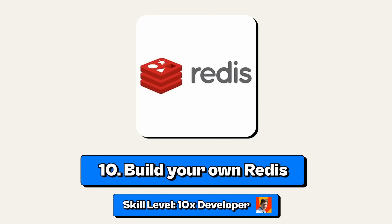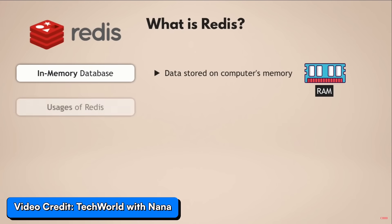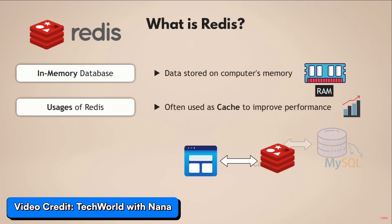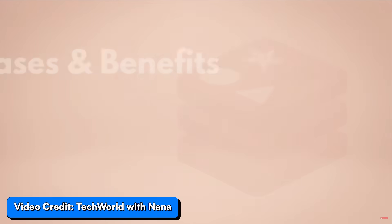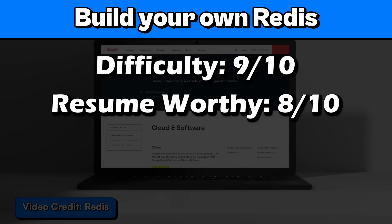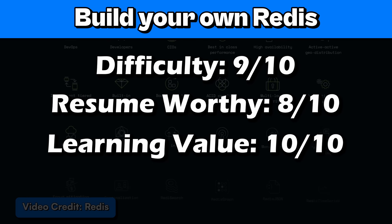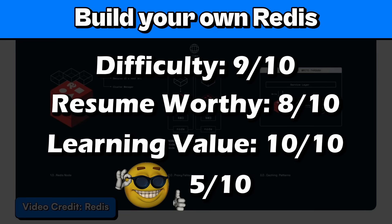Project number 10: build your own Redis. This is another 10x developer project. Redis is an in-memory database, which means it mainly uses your computer's RAM — so you'll basically be building your own database. Building your own Redis from scratch will really give you a deep dive on how complex databases are. I'll give it 9 out of 10 for difficulty, 8 out of 10 for resume worthy, 10 out of 10 for learning value, and a 5 out of 10 for coolness because it's another project only programmers will care about.